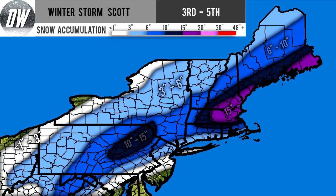The six-to-ten-inch zone continues through southern upstate New York, northern Connecticut, northern Rhode Island, almost all of Massachusetts, portions of southern Vermont, central New Hampshire, and central Maine.